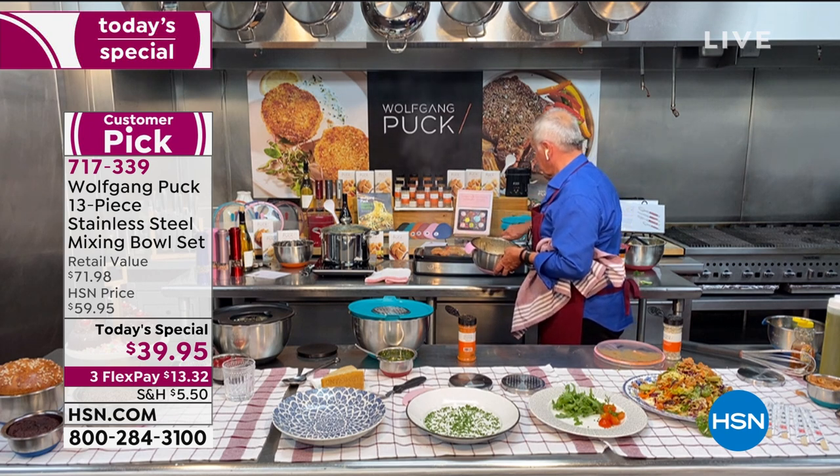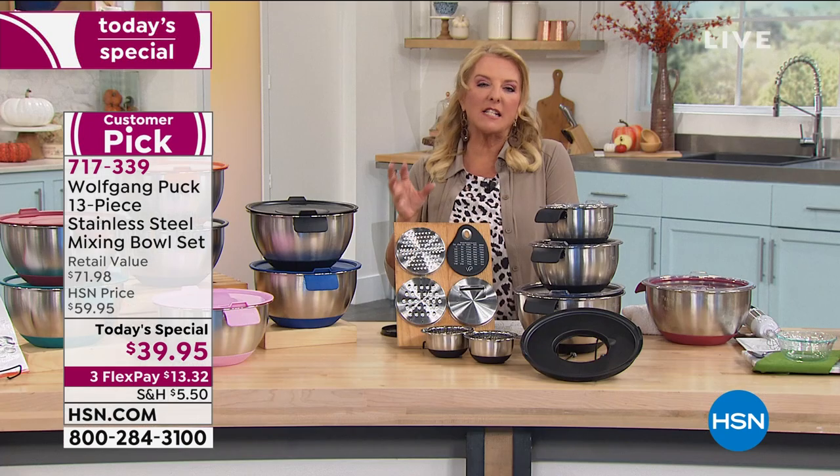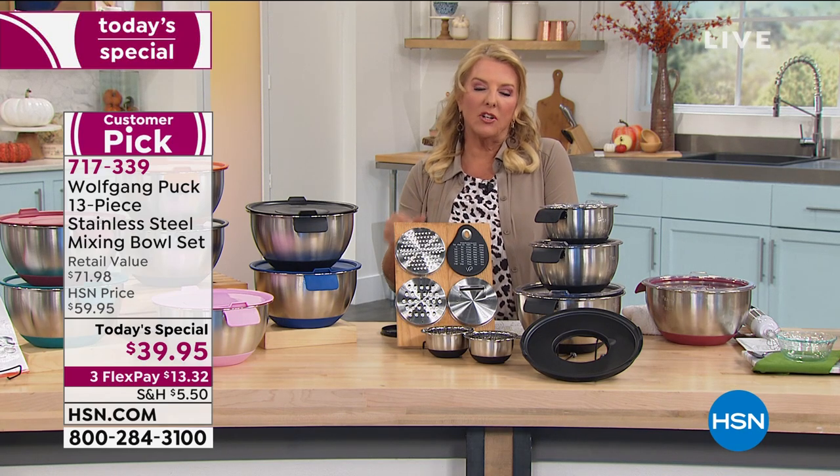The stainless steel is important because it won't transfer flavors and won't break down with acids — keeping your marinades and food pure.